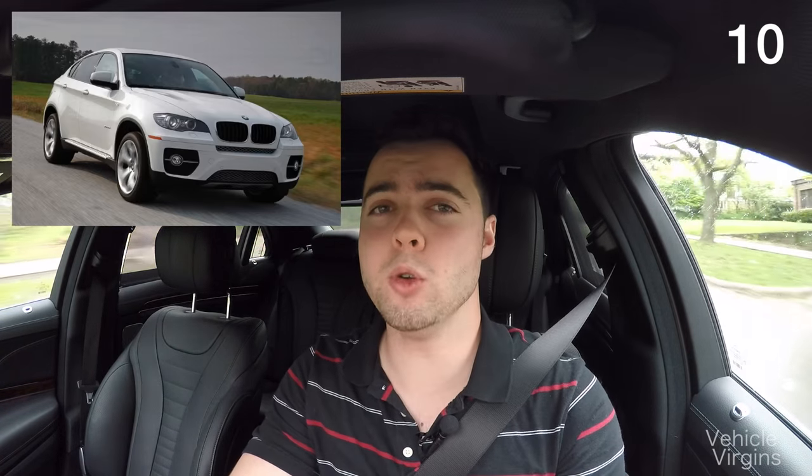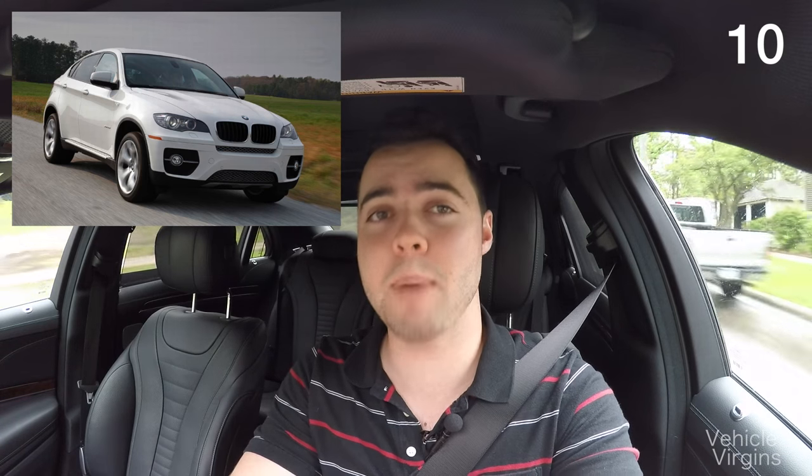I'd like to thank the rapper designer for this one — a white BMW X6 looks exactly like a panda.